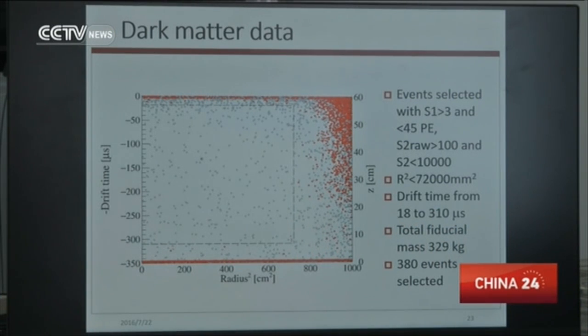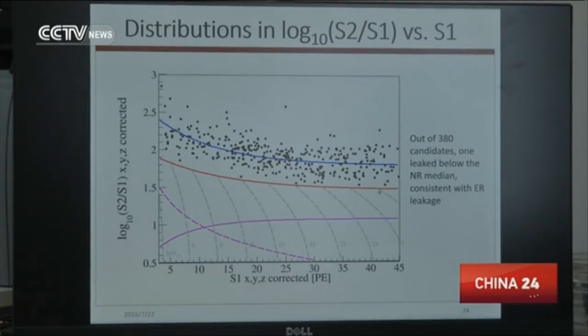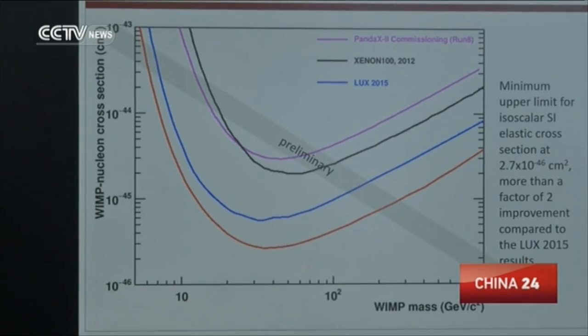The first results show that no trace of dark matter was observed within the exposure of the experiment. A null result is significant as it provides further constraints on the possible candidates of dark matter. The results are quite clear — within our exposure level, we haven't detected any dark matter signal.